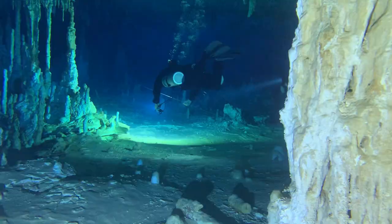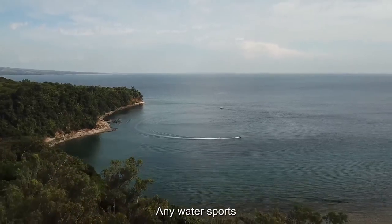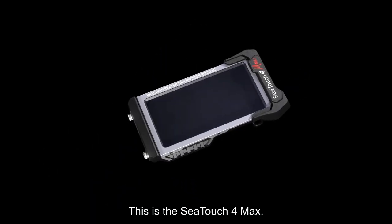It can be anywhere with you, no matter what kind of diving, surfing, paddling, swimming, or any water sports. This is the C-Touch 4 Max.